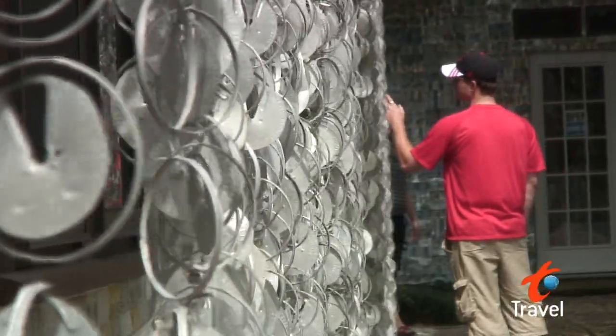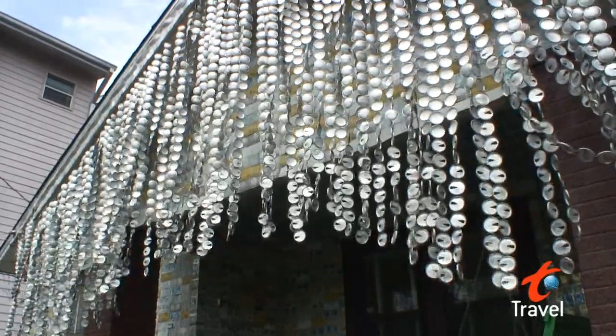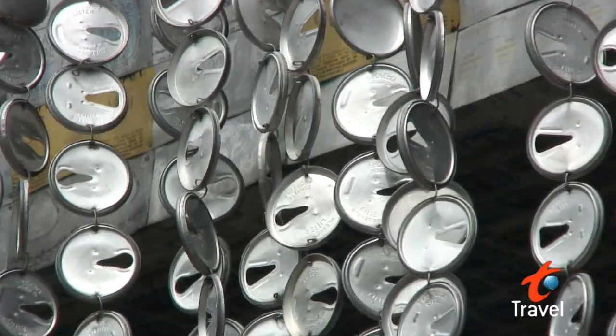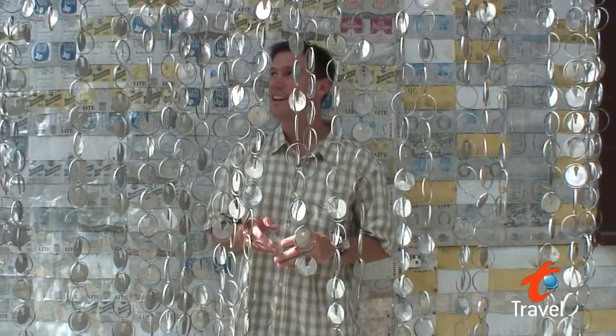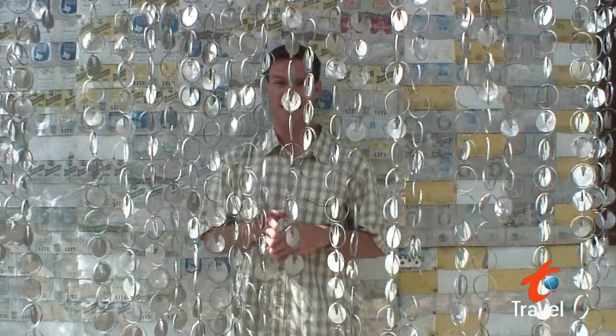But Houston doesn't just focus on the fine arts — they also have some great folk art as well. And by folk art, I mean funky art. You hear that sound? That's the sound of 50,000 beer cans dangling in the wind. Welcome to the Beer Can House.